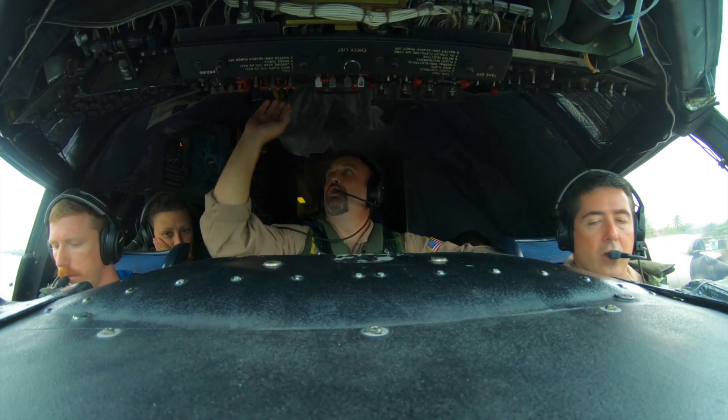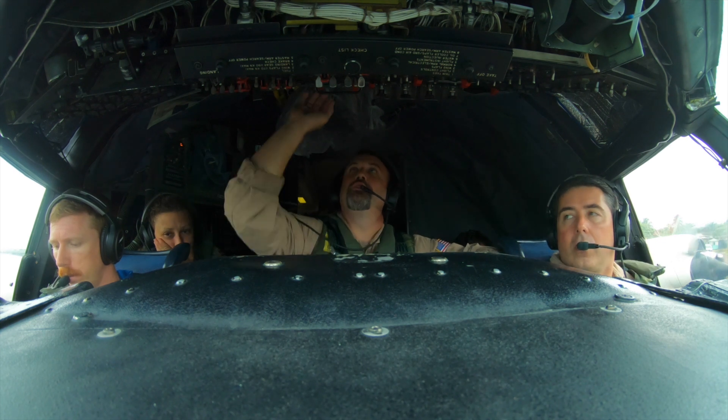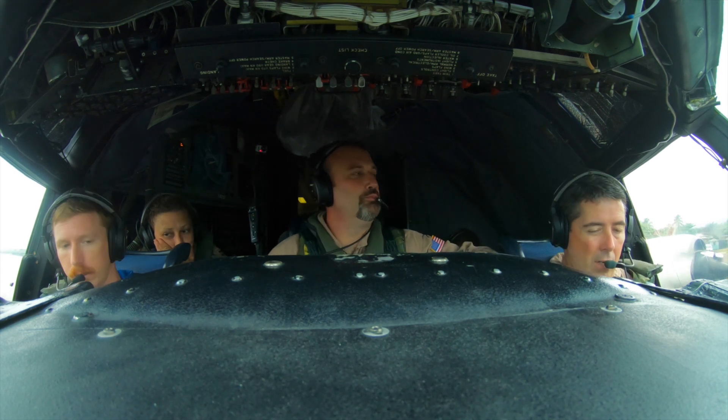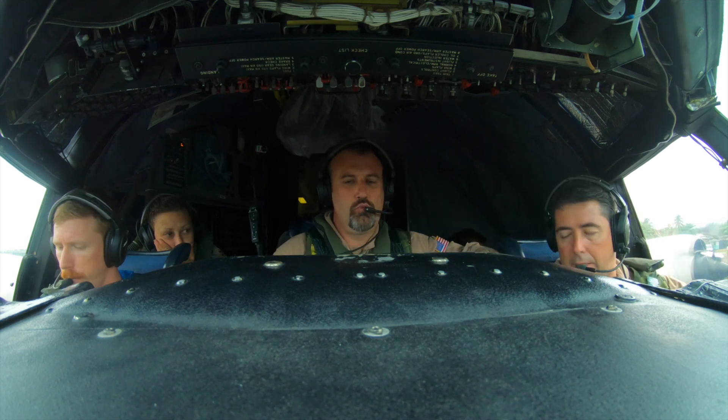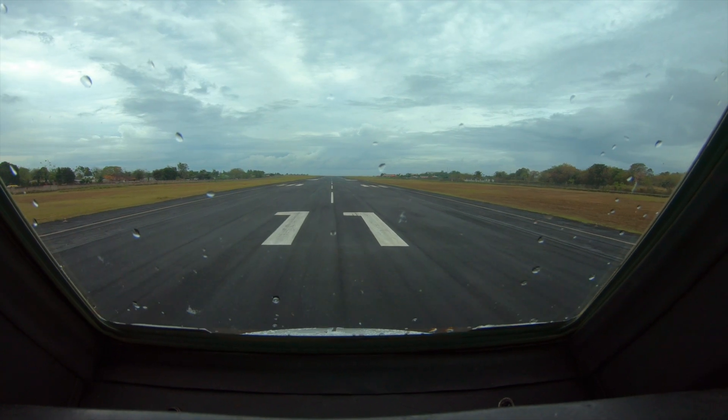Roger. Fuel governor. Check switches — normal. Lower warning lights — mount. PS switch — normal. Taxi checks complete. Take off. Line up. Three up. Take off. Take off.